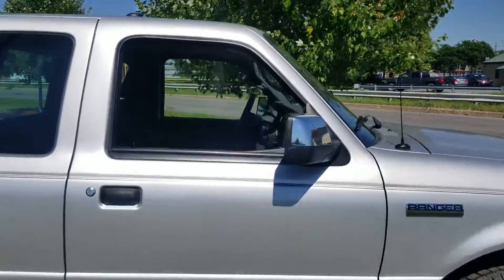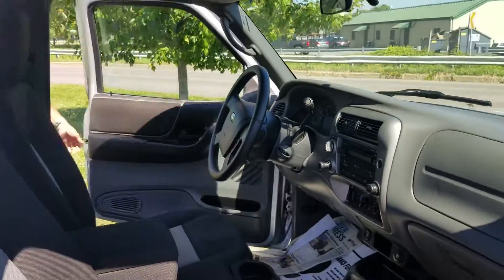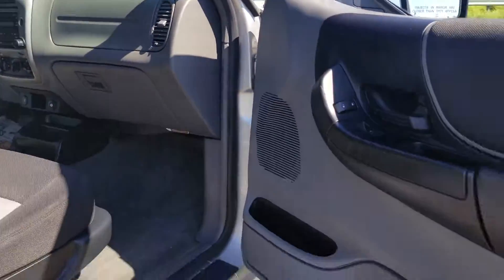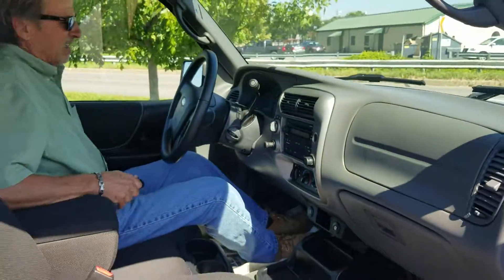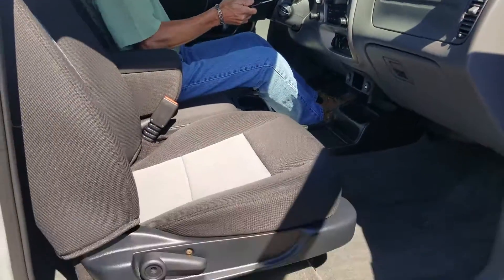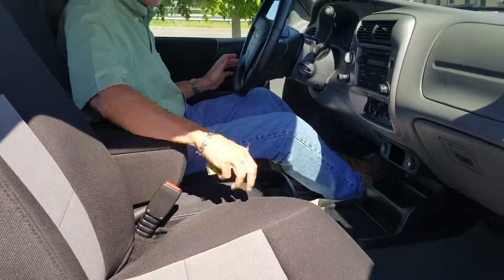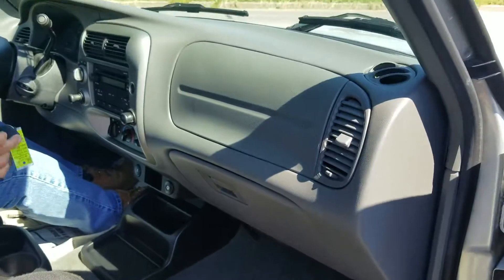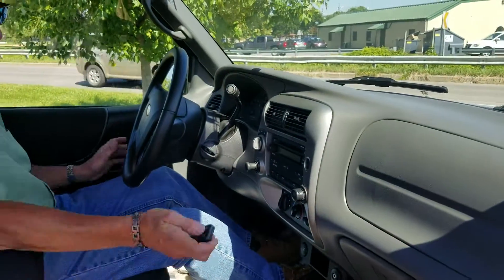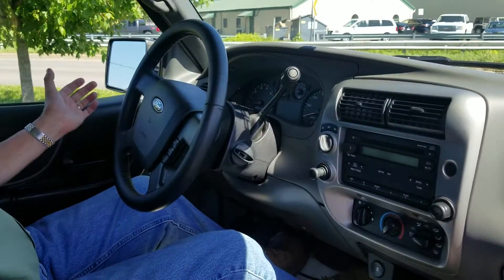Feeling pretty good here — you can see the fabric on the seats is very nice, carpeting is very nice, not showing wear really anywhere. The fobs, the buttons, the knobs, the instrument cluster all look very clean and fresh.